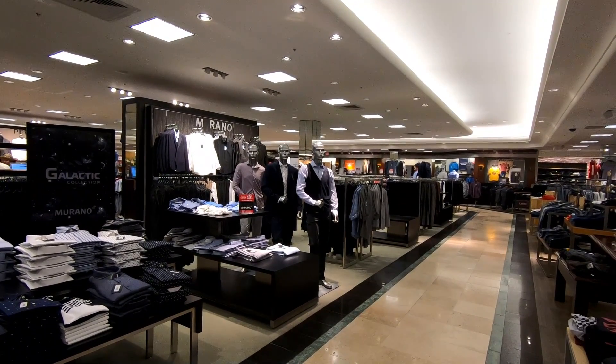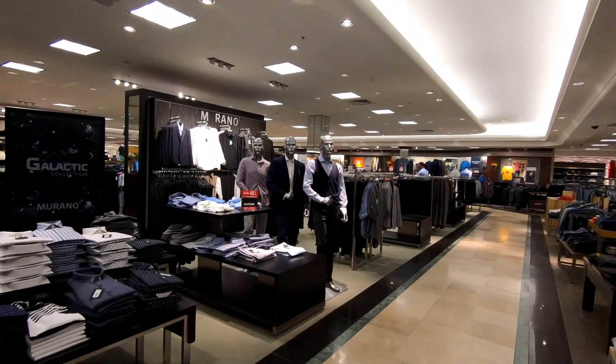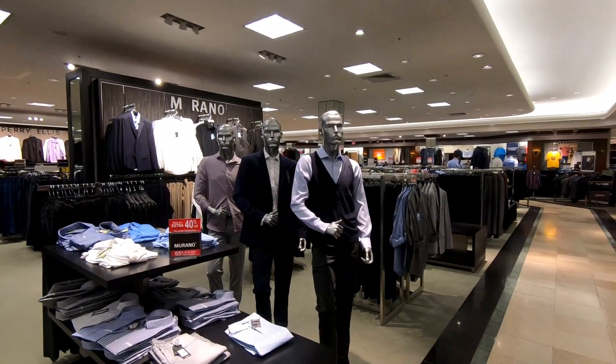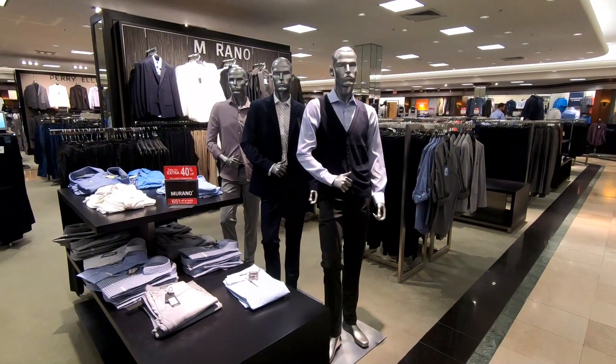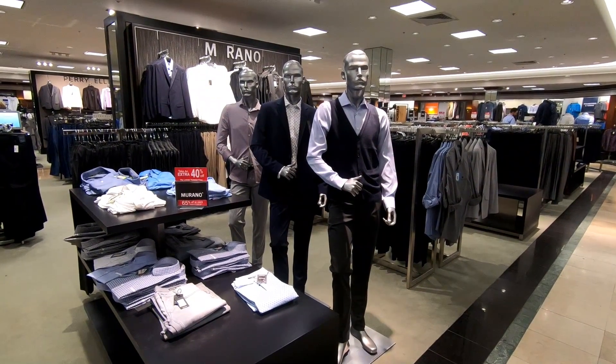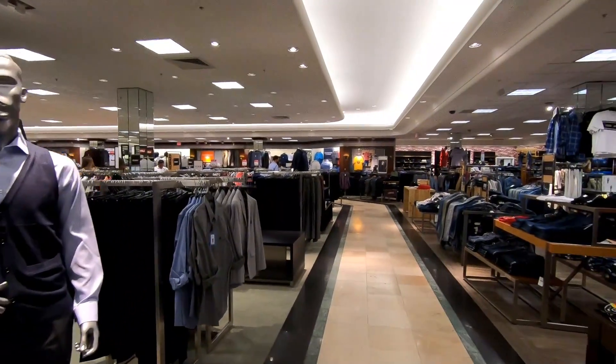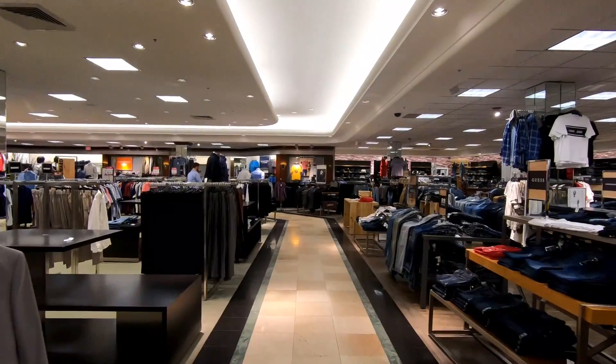These three mannequins gave us a good chuckle the way they're posed. We thought it'd be funny if they dressed them up for Halloween, like as the Three Amigos or the Three Musketeers or something. I mean, have you ever seen three dudes standing there like that, posed perfectly in a line? I haven't — not outside of three mannequins at Dillard's.